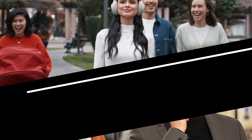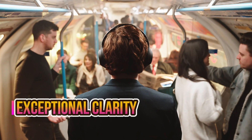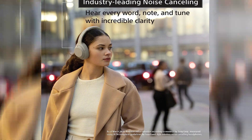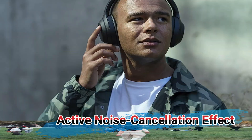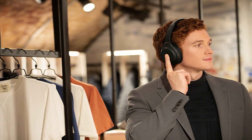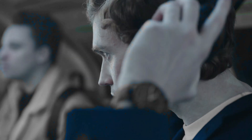The high-res sound feature, facilitated by drivers capable of reproducing treble frequencies up to 40kHz, provides rich, full-bodied sound with exceptional clarity, appealing to both audiophiles and casual listeners. Multiple noise cancellation modes allow for tailored listening experiences. These headphones also excel in call quality with enhanced voice pickup and noise reduction, ensuring crystal clear conversations. The ergonomic design features rotating ear cups and an adjustable headband, guaranteeing a secure and comfortable fit.